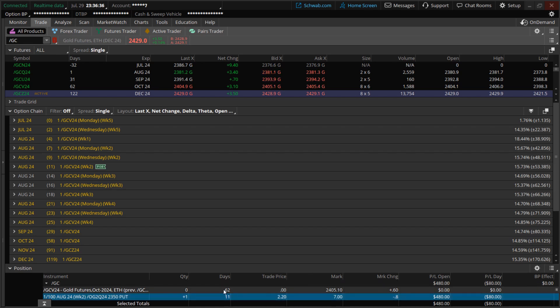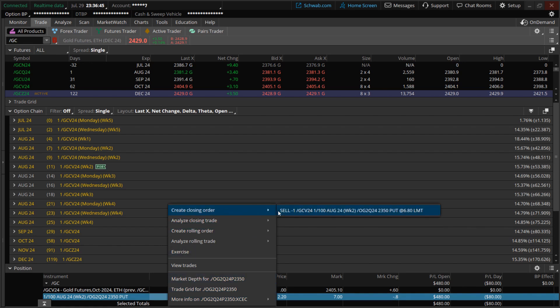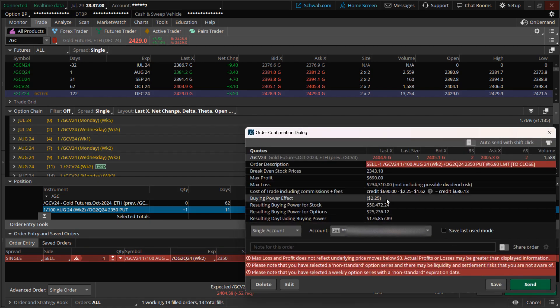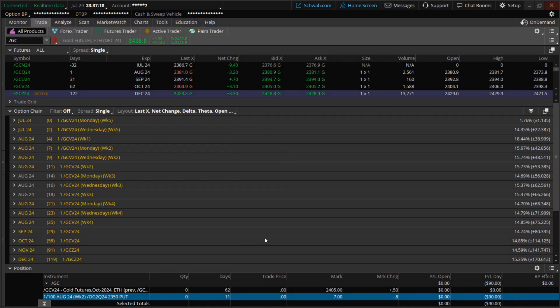I'm going to place an order to close this out, hopefully at the spot price. The bid is $6.80 and the ask is $7.00 — I don't think I'll get $7, so maybe splitting the difference at $6.90. The max profit at $6.90 minus the $220 cost gives a take-profit of $470. I was able to close it out and get that $470. It's unfortunate I should have closed it when it broke $1,000.